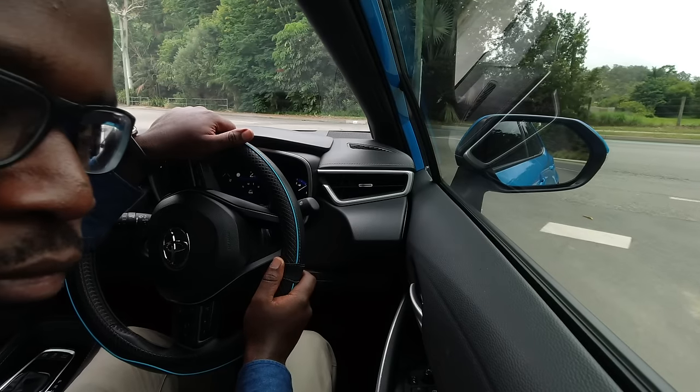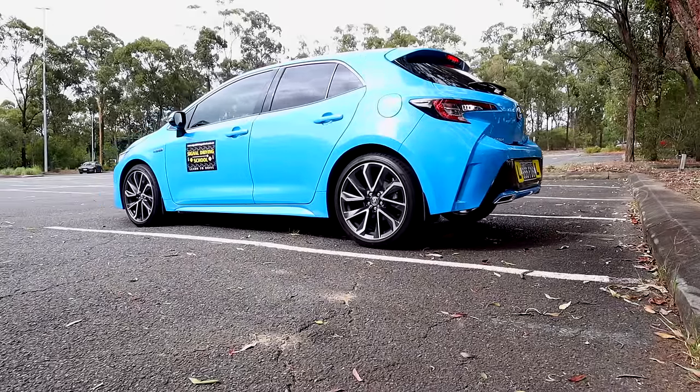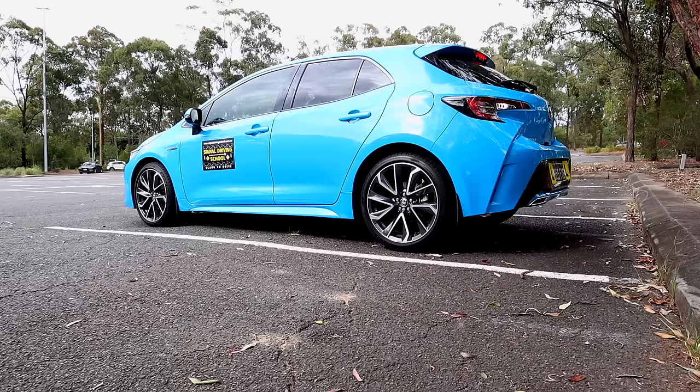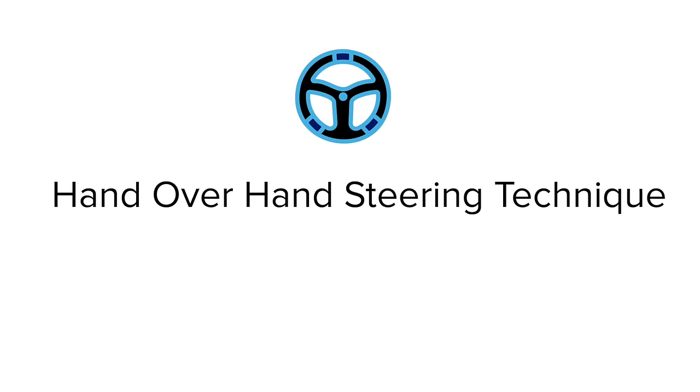When parking or doing U-turns, we usually do what is commonly referred to as full lock — turning the steering wheel all the way until it locks. For this, the pull-push technique is not the best; we use the hand-over-hand steering technique instead. To demonstrate hand-over-hand turning right: start with hands at 10 and 2, turn the steering wheel about a quarter turn to the right, then right hand over, left hand under, right hand over, left hand under — keep walking until we reach full lock.